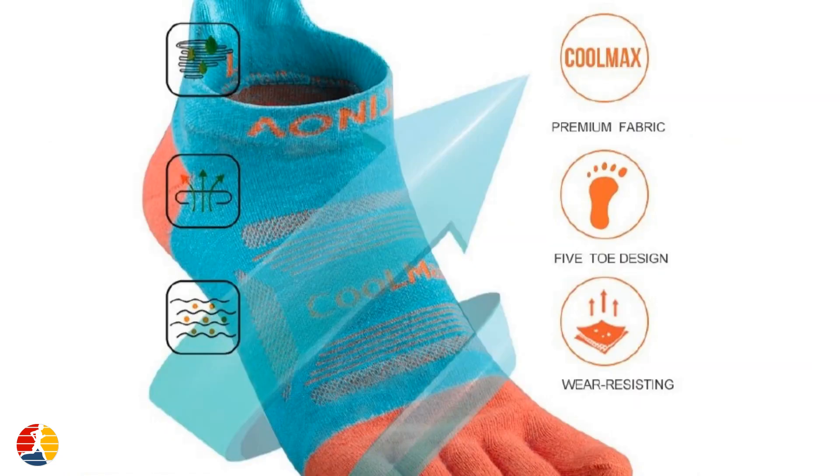Another advantage of toe socks is that they help keep your feet and toes clean and dry. The individual toe pockets wick away moisture and prevent the buildup of sweat and bacteria, which can lead to foot odor and infections. This can be especially helpful for runners who tend to sweat a lot or have to run in wet conditions.